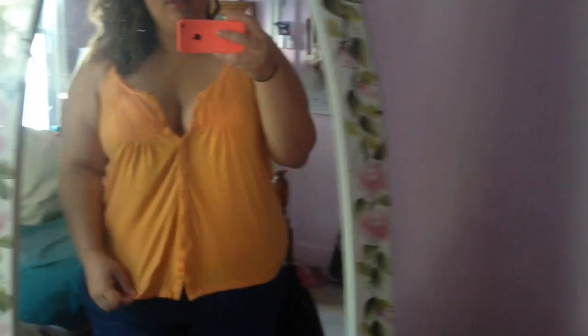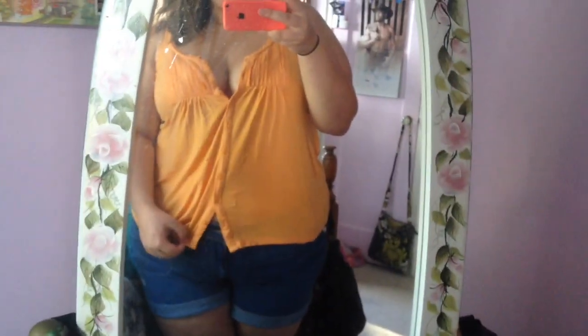And this top is from Target. It's loose and flowy, and I really like that the bottom has this cutout, and there's a cutout in front. It's a little low cut, but we're also going to the beach tomorrow, so I have my beach bag packed.